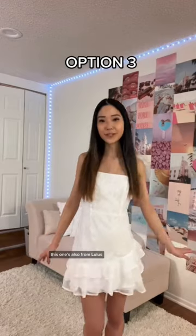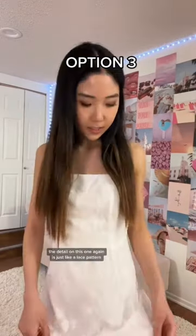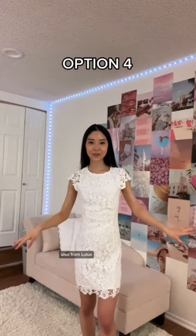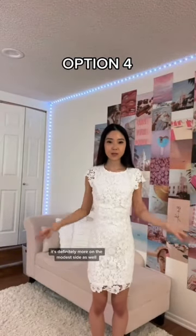Here's the next one, also from Lulu's. Not sure how I feel about this ruffle — it looks cuter on the website. The detail on this one is just a lace pattern. This is the next one, also from Lulu's — you can see there's a lot of floral detailing.